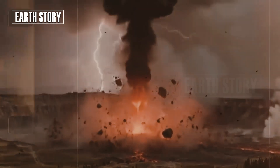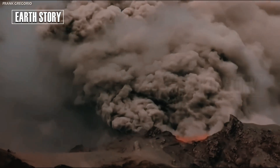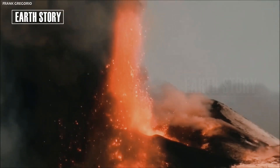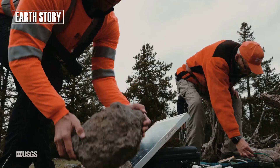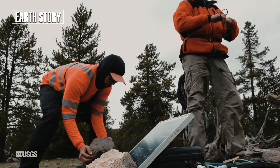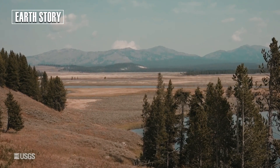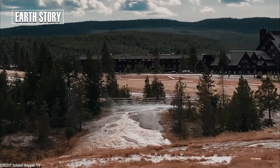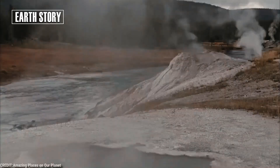These three phenomena are closely interconnected. Magma is the primary energy source. Heat from the magma heats groundwater, creating geysers. The pressure from the magma also triggers fissures and small earthquakes. Every geyser eruption, every earthquake, is part of Yellowstone's breath — a sign that this system is active, dynamic, and ever-changing.